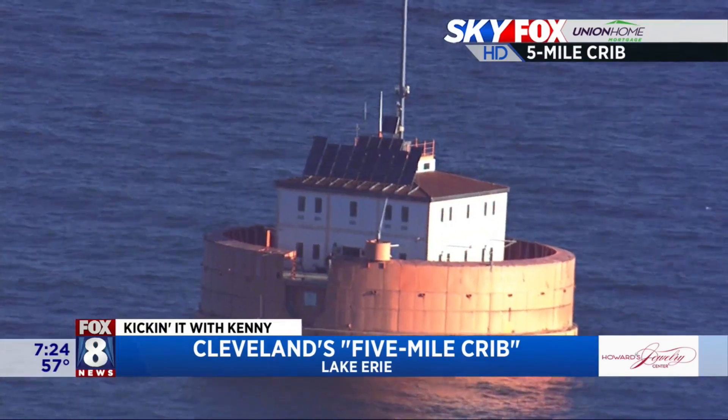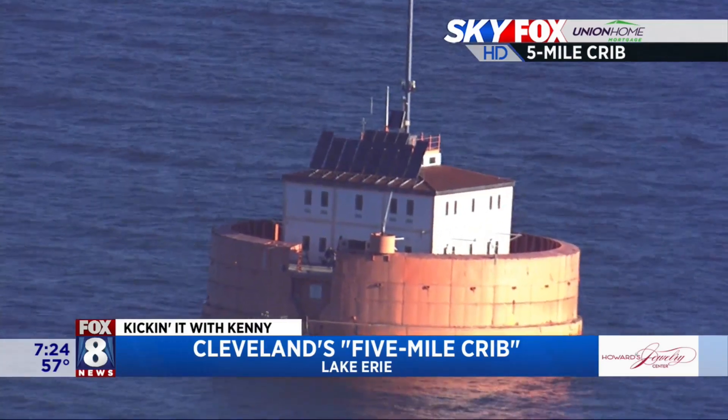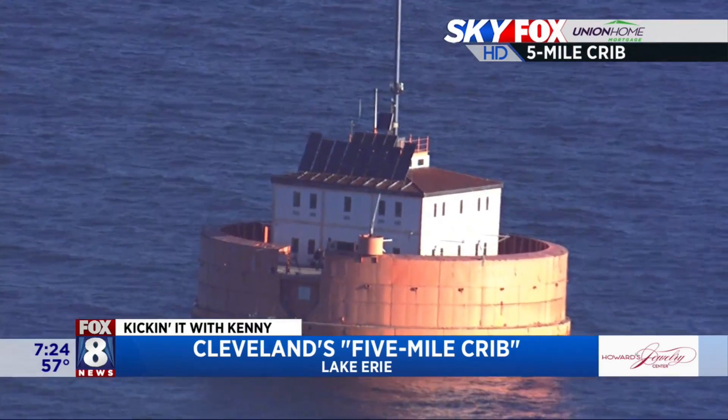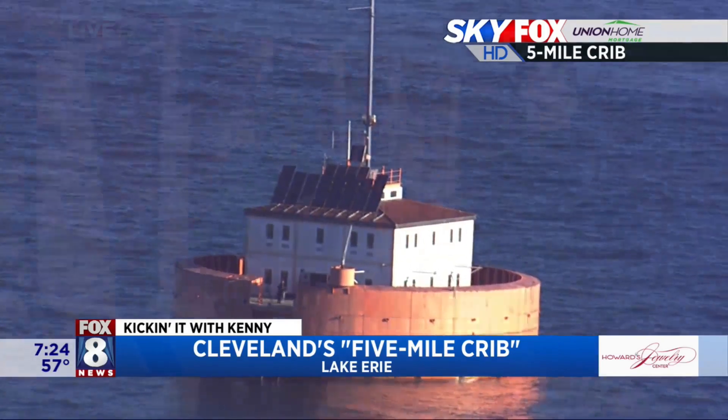There was an intake that was close to the land, but there was concern about the water quality, which is why they built this one essentially three miles out from shore. The water from the old plant — the Division Avenue plant, what we now call the Garrett Morgan plant — was the original intake. It was much closer to shore, closer to the influence of the Cuyahoga River, human pollution got into the water, and people were getting sick. So they built this intake much further out, much closer to the center of the lake where the water is much more pristine.